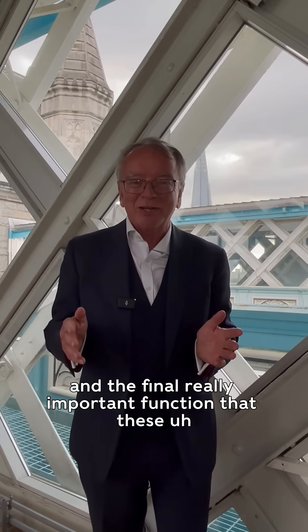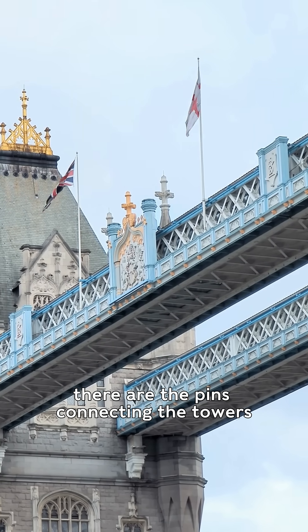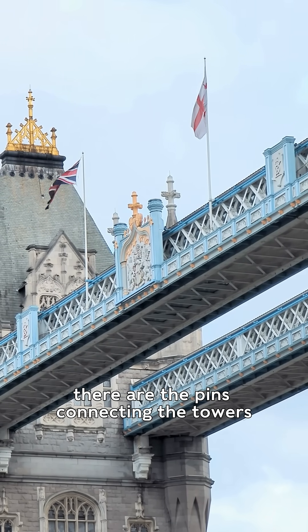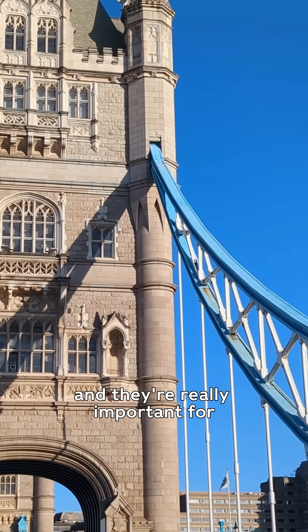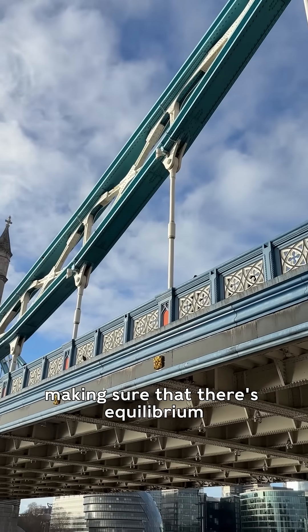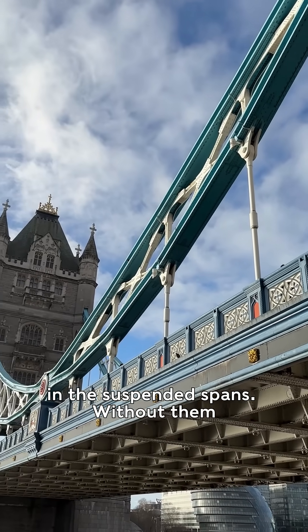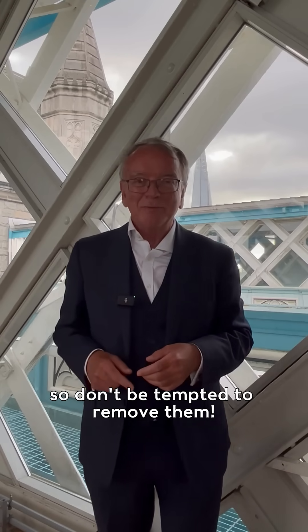And the final really important function that these serve is that alongside them there are the pins connecting the towers at the top of the suspension spans. They're really important for making sure that there's equilibrium in the suspended spans. Without them the bridge would fall down, so don't be tempted to remove them.